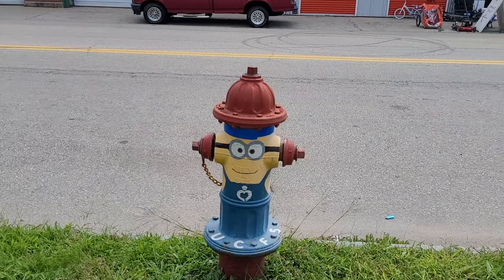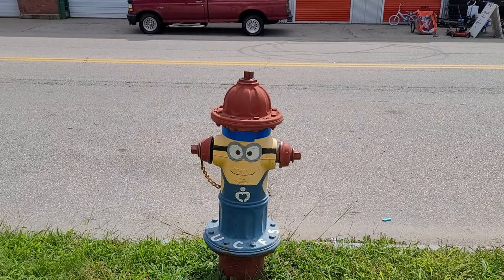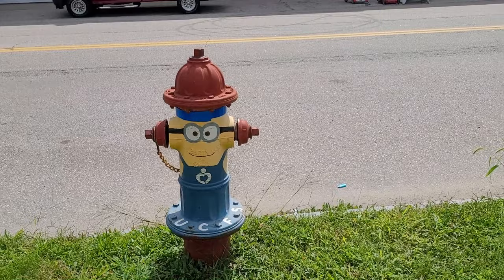Hi, this is Paula and Linda with iSell Norwich. We are on Central Ave and we are finding painted hydrants that were done for the Greenville neighborhood revitalization back in 2015 and 2016. This one is a minion — it's a great job, it's cute!